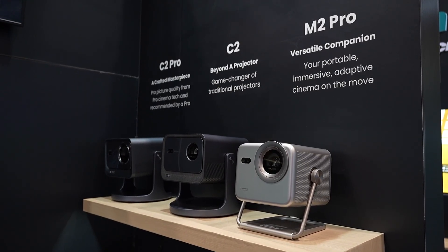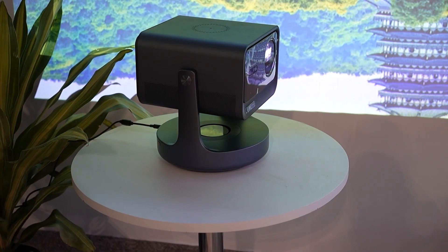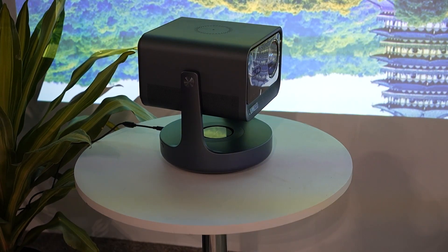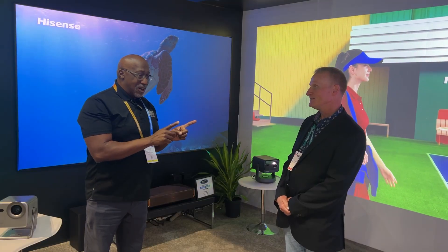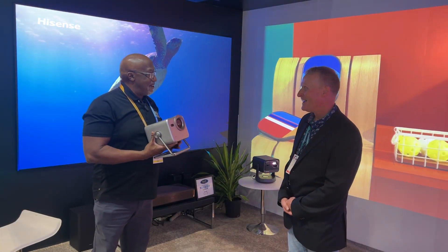Of course, you're also showing your C-Series, which I absolutely love — I'm still waiting for a review sample. The unit behind us is the C2 Ultra, which is fabulous. But you also have this little guy here, the baby brother that just came out.